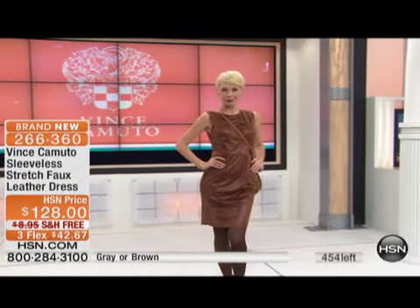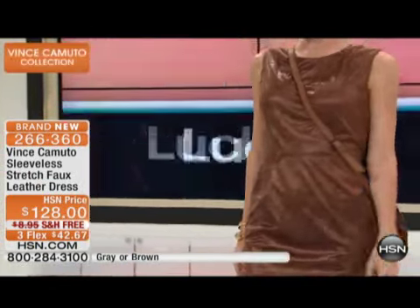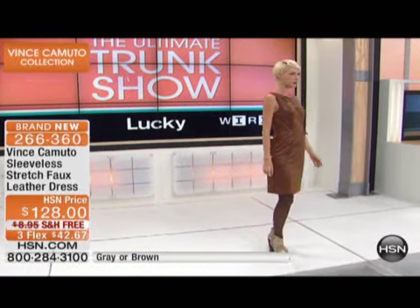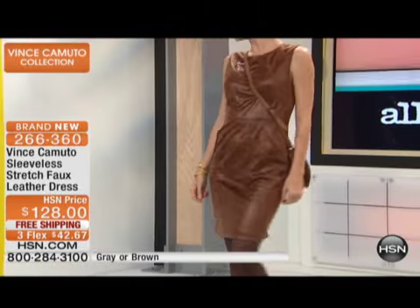You can throw a blazer over the top of this, or pair it with some cute tights. What makes it fun and edgy is the faux leather finish. It zips up in the back, is 37 and three-quarter inches in length, and comes in sizes 2 through 18.